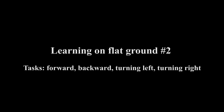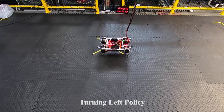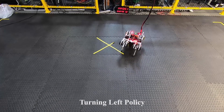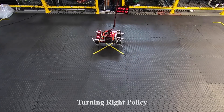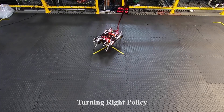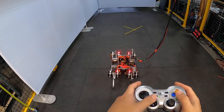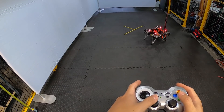Our system can also train walking policies for four directions — forward and backward, as well as turning. This provides a complete set of navigation primitives, allowing us to interactively control the robot with a game controller.